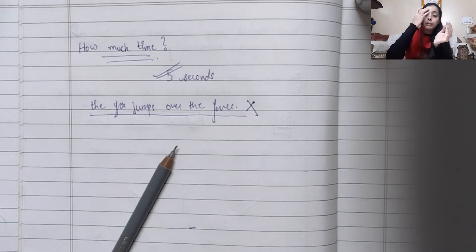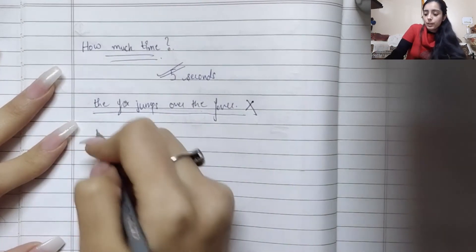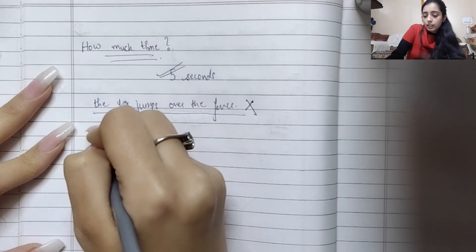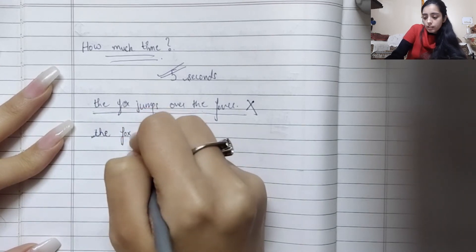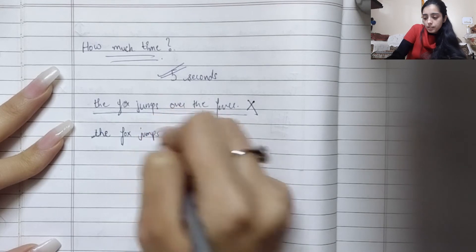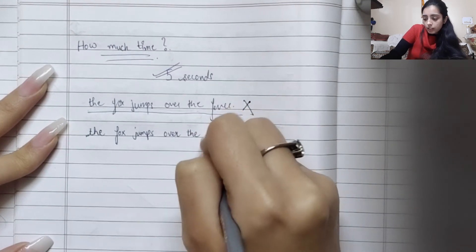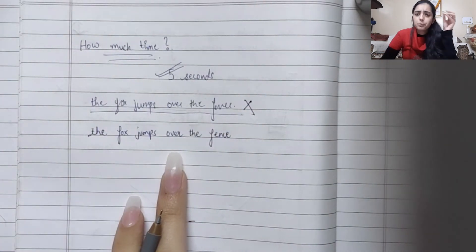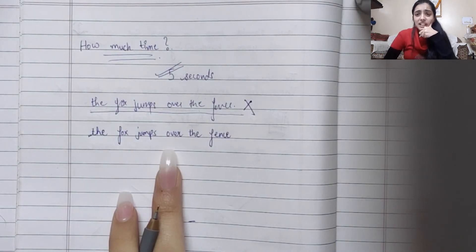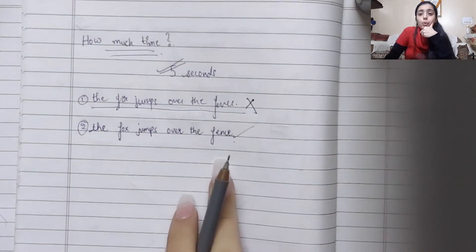Do that and then come back. Trust me, when you do these exercises and come back to your writing, the results will show. Your writing would be somewhat like this: 'The fox jumps over the fence' — which one is more pretty? Obviously the second one looks more appropriate in writing.